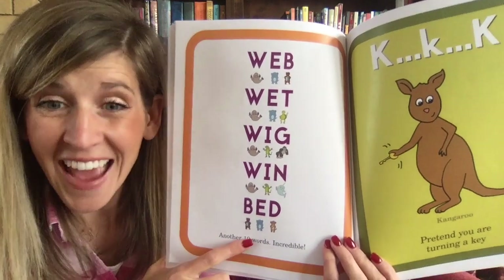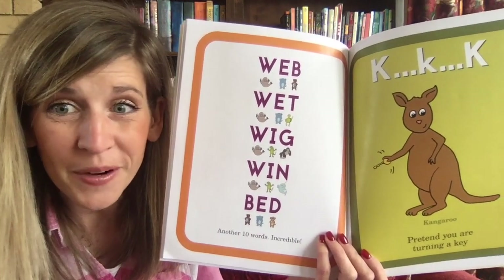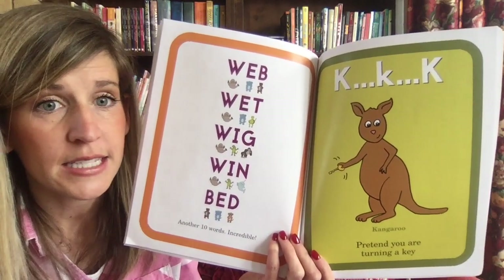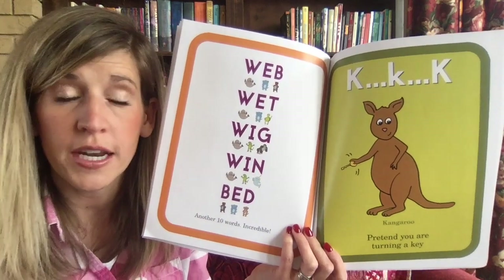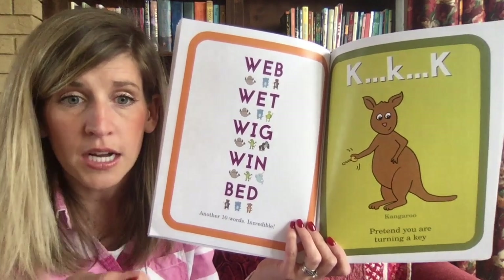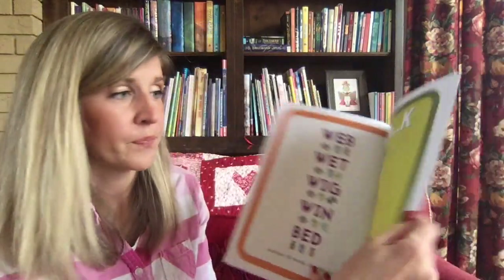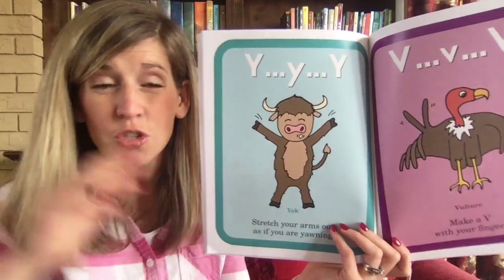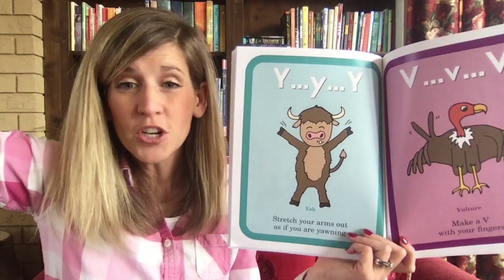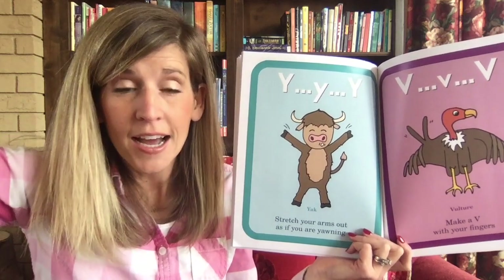That is another 10 words — that's incredible, you are already reading so many words! K-K kangaroo — pretend you are turning a key: 'k-k-k.' And this one is so silly — stretch your arms as if you're yawning: Y-Y-Y yak. Can you do that with me? Stretch your arms out really big — 'y-y-y yak.'